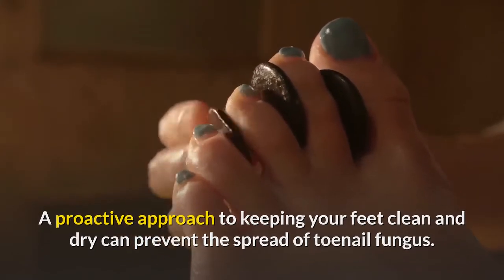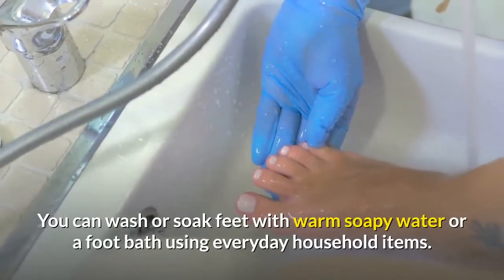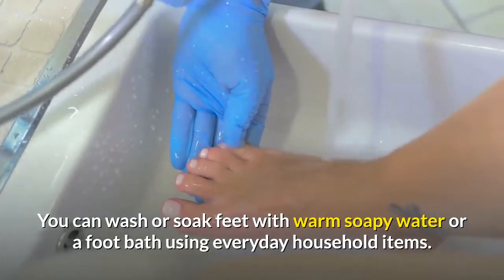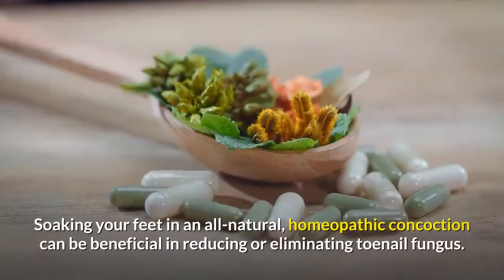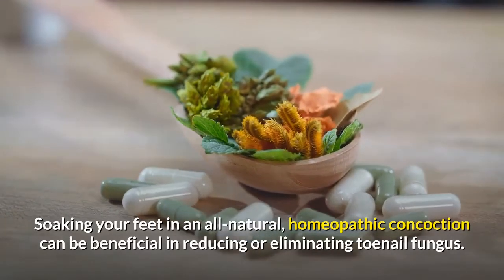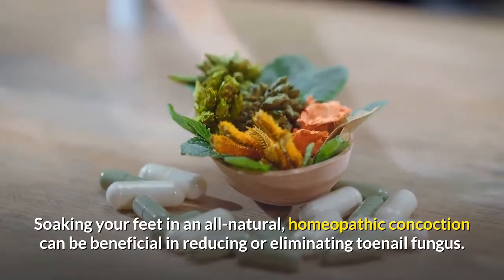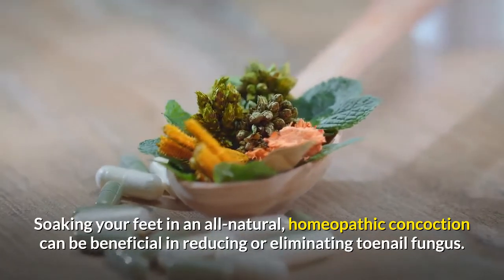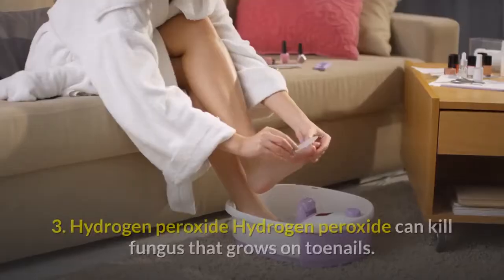A proactive approach to keeping your feet clean and dry can prevent the spread of toenail fungus. You can wash and soak feet with warm soapy water or a foot bath using everyday household items. Soaking your feet in an all-natural homeopathic concoction can be beneficial in reducing or eliminating toenail fungus.